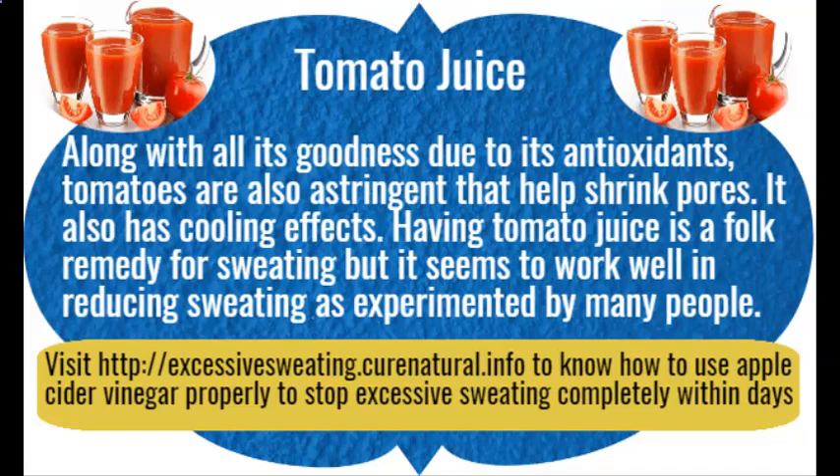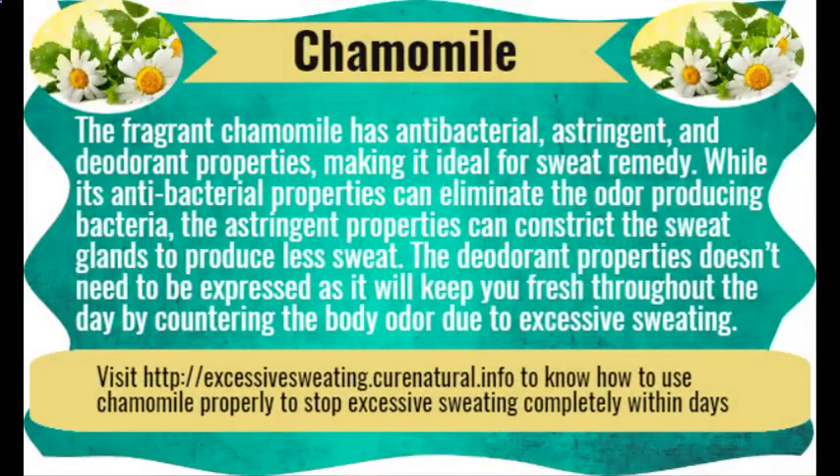Chamomile. The fragrant chamomile has antibacterial, astringent, and deodorant properties, making it ideal as a sweat remedy. While its antibacterial properties can eliminate odor-producing bacteria, the astringent properties can constrict the sweat glands to produce less sweat. The deodorant properties will keep you fresh throughout the day by countering body odor due to excessive sweating.